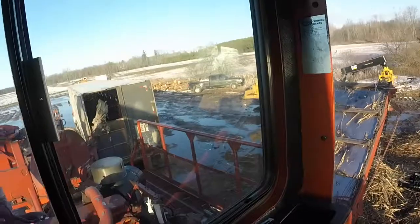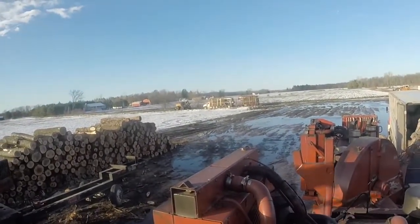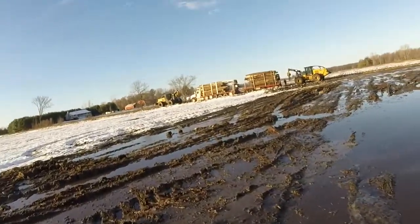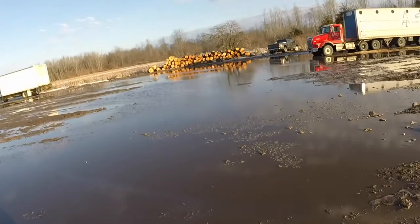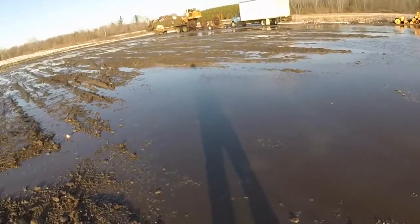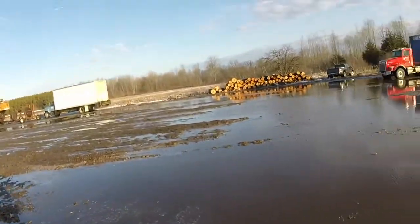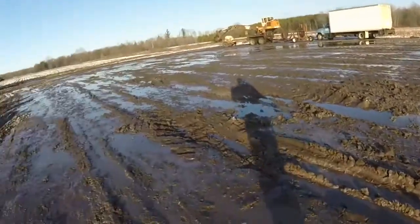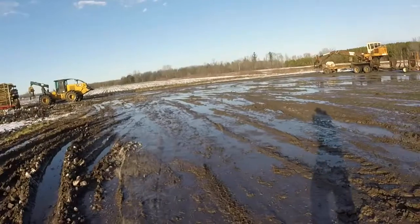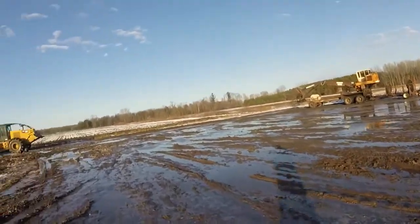Josh is going to help the log truck get unstuck way out there. Well, log truck's stuck. We got rain last night, but this is all froze. There's all frost in this, so it's just one giant lake in here. There's a hard bottom, but once you get off where trucks were driving and pounded the frost in, this is what happens.